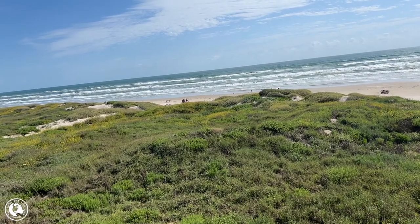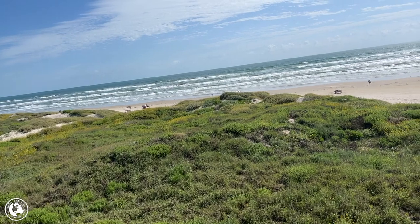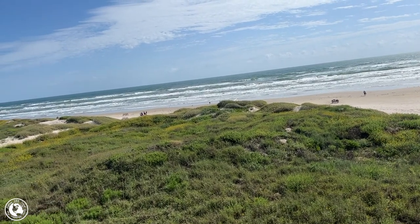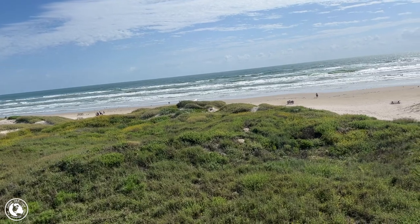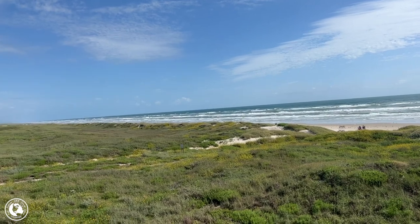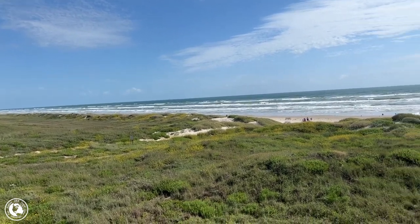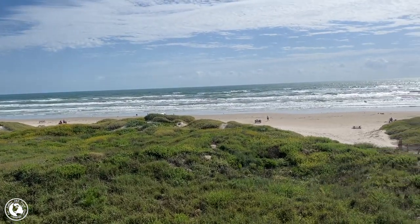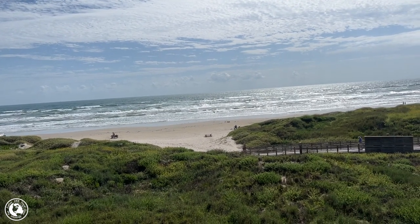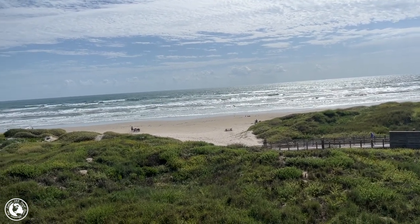What we're looking at is Malachite Beach. You can't drive on Malachite Beach, but you can picnic out here. There is camping — we'll find out exactly where the camping sites are. But this is a really pleasant place to come if you want to have a picnic or just enjoy the waves.